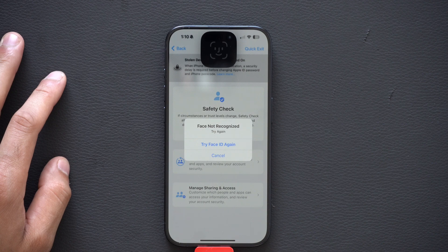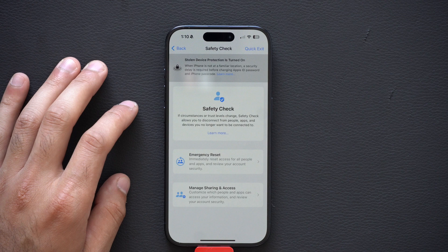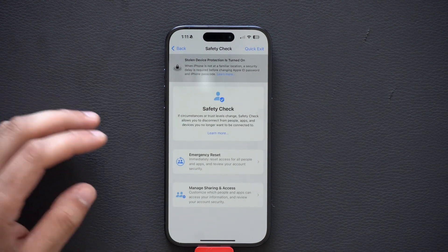Share and Access shows you what you're sharing with people from the past and who you're sharing with currently. It's a great way to manage what information is being shared that you may have forgotten about over time.